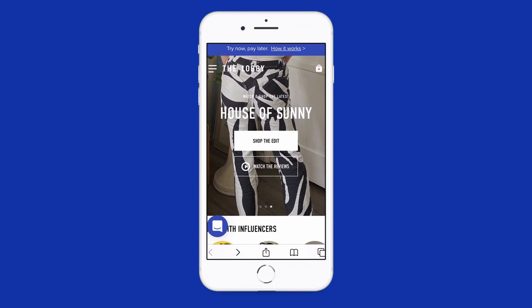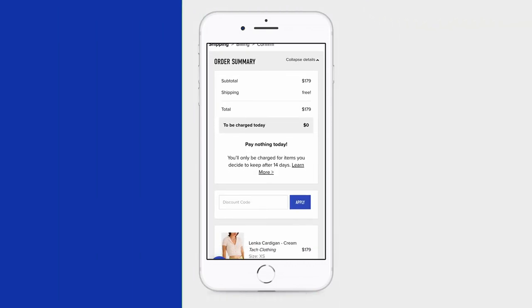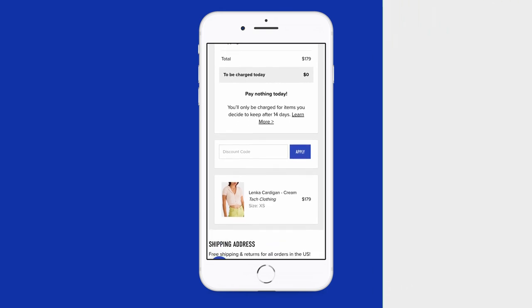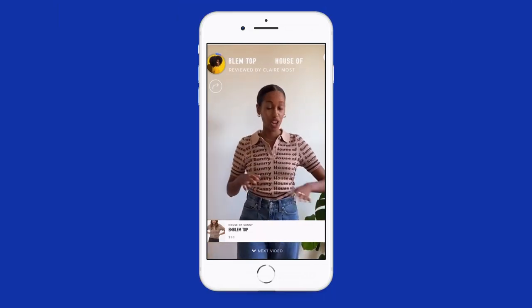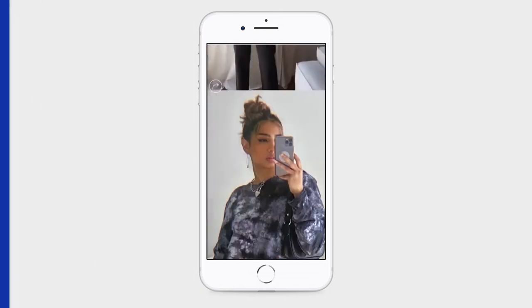Thanks for watching. If you want to learn more about this item and try it before you buy, head over to fromthelobby.com — you'll pay zero dollars at checkout and only be charged for what you keep after 14 days. While you're there, you can watch and shop hundreds of video reviews from all your favorite brands. More details and links in the description below.